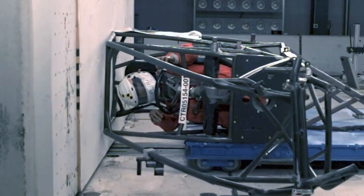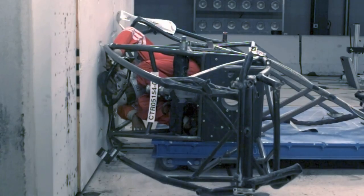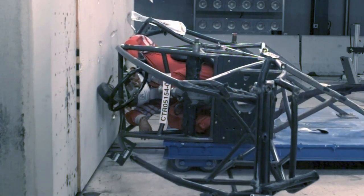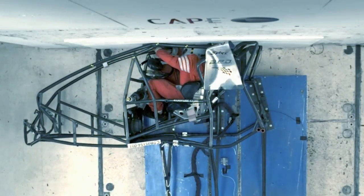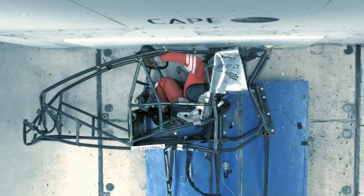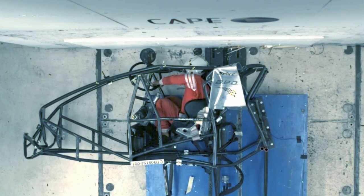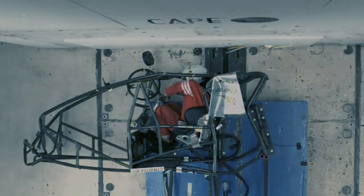We evaluated a lot of on-track accidents through videos and saw that in many cases the sprint car will lose control, either crash into another car or an obstacle with its front, then flip up and go airborne, and then crash into something else. This is why we conducted two tests: first the frontal crash, and second the crash with the roof into the wall.